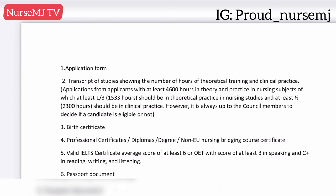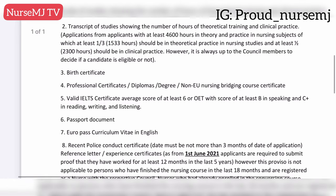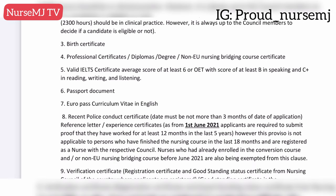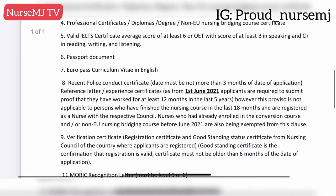For registration you're going to need your application form — I'll drop the link so you can download and fill it. You need your transcript of studies showing the number of hours of theoretical training and clinical practice. You also need your birth certificate, professional certificates such as a diploma or degree, a non-EU nursing bridging course certificate, and a valid English language test certificate. For IELTS, an average score of at least 6.5 is required; for OET, at least B in speaking and C+ in reading, writing, and listening.